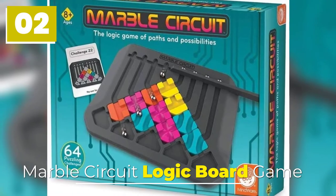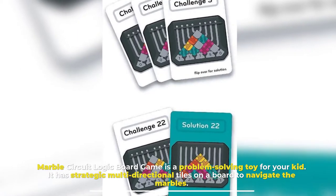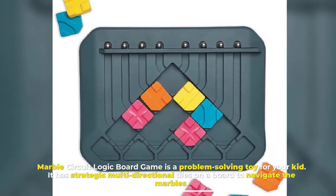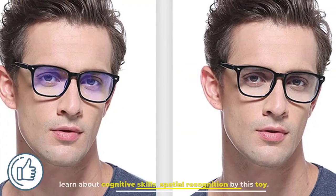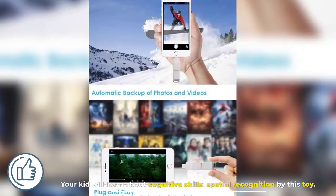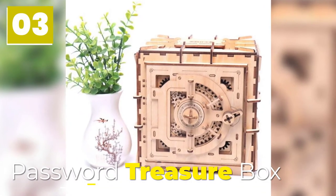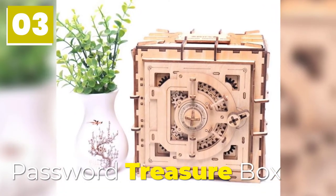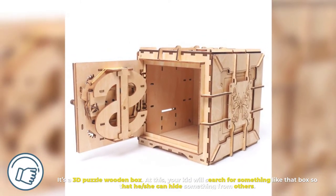Number two: Marble Circuit Logic Board Game. Marble Circuit Logic Board Game is a problem-solving toy for your kid. It has strategic multi-directional tiles on a board to navigate the marbles. Your kid will learn about cognitive skills and spatial recognition with this toy.